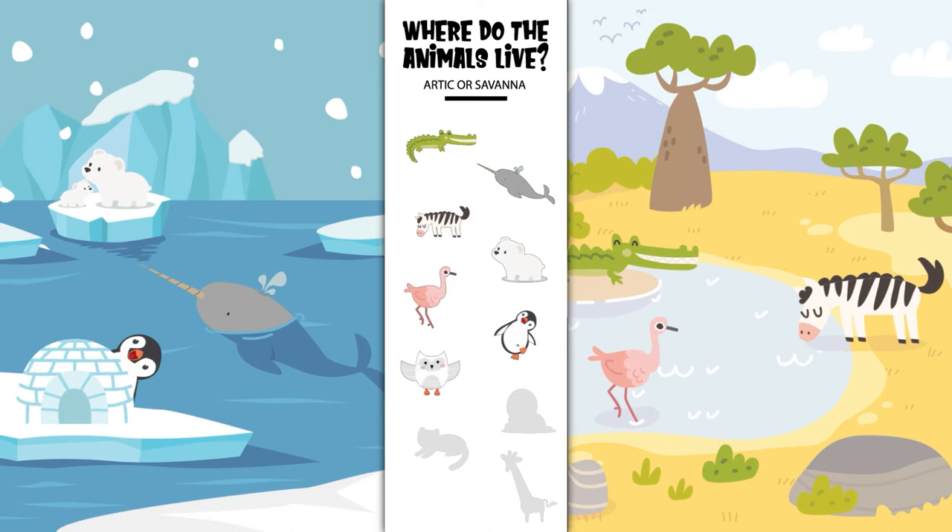Where does the snowy owl live? In the Arctic or in the savanna? Yes, the snowy owl lives in the Arctic. Where does the walrus live? In the Arctic or in the savanna? Yes, the walrus lives in the Arctic.